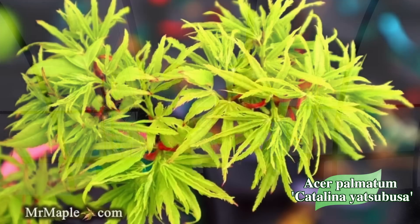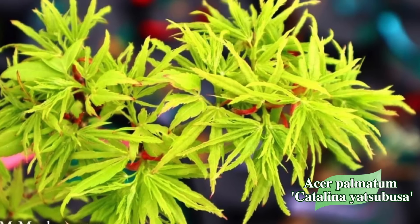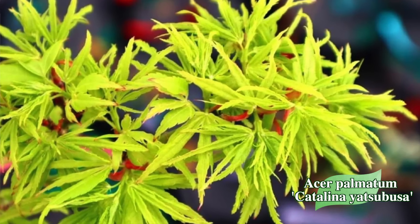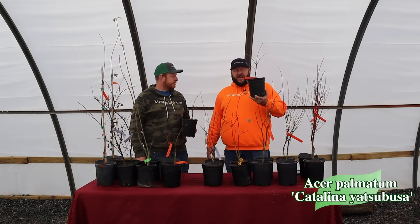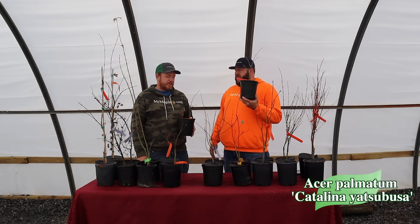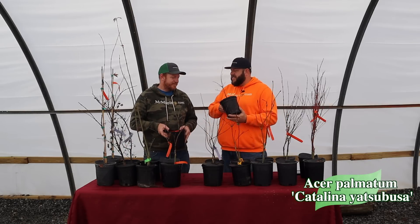Make sure you check out quickly — items don't hold in your cart until you've completed the checkout process, so make sure you do that quickly. This is one that will sell out fast. Catalina Yatsubusa is always a fan favorite, and anytime you've got a variegated Mikawa Yatsubusa form on the 10 at 10, that's a pretty good 10 at 10.